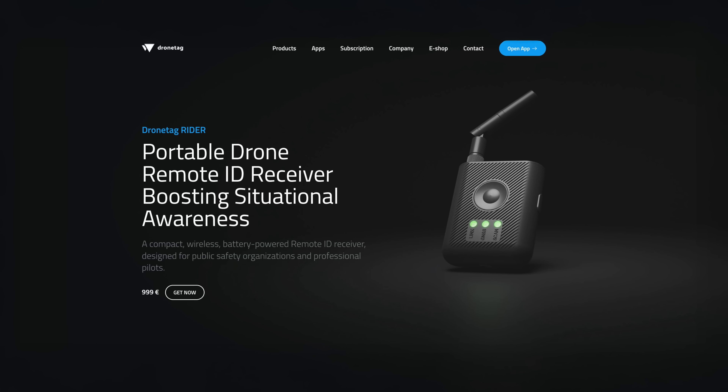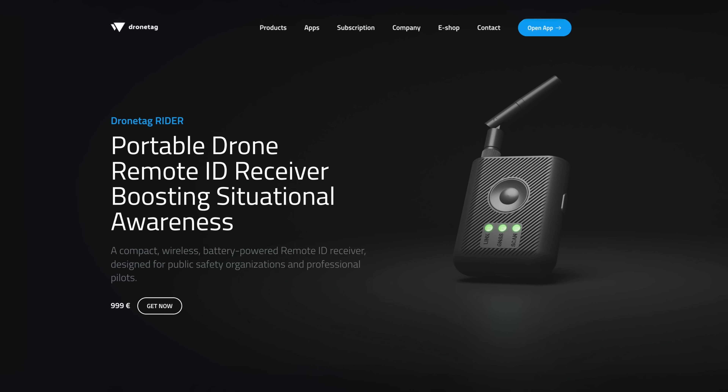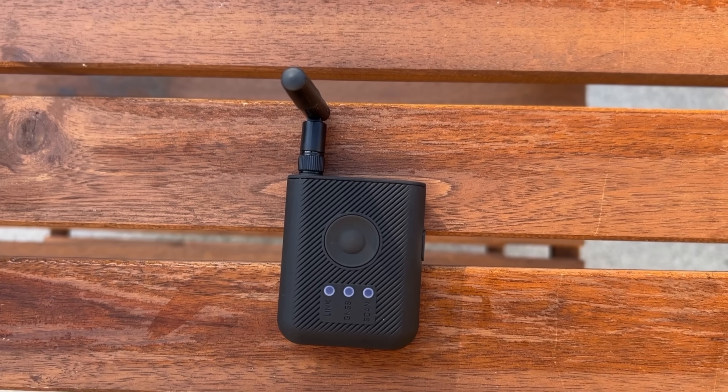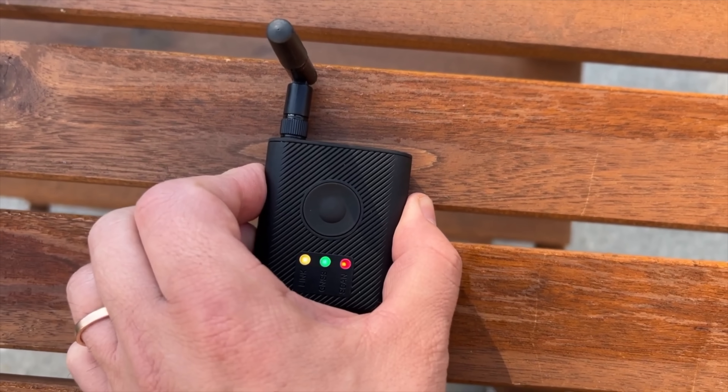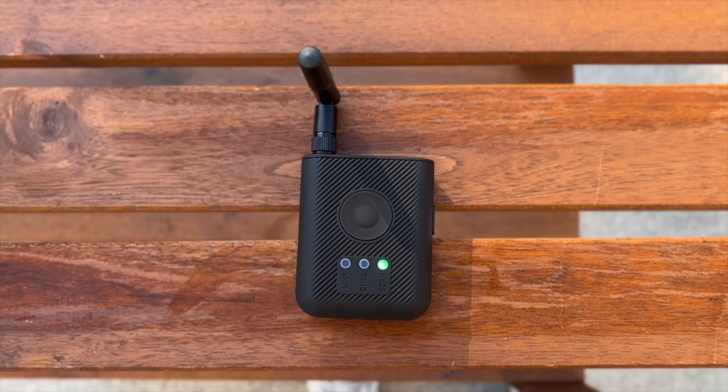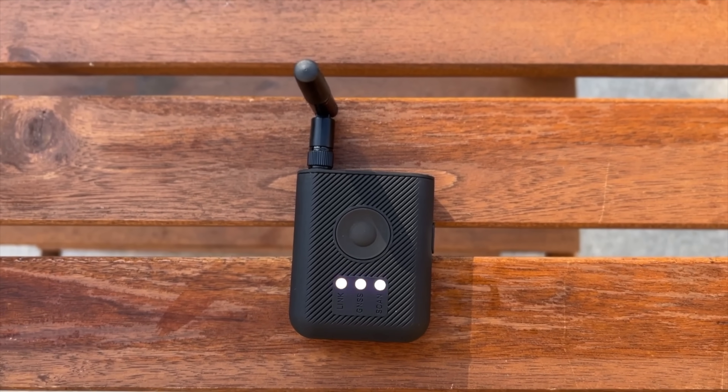This brings us to some cool equipment we got a few months ago from DroneTag. DroneTag released the Rider Remote ID detector and they sent us a unit to test. The Rider is a small portable Remote ID receiver, perfect for anyone on the go. A big thank you to Lucas and the entire DroneTag team for sending us the unit so that we could test it and use it.